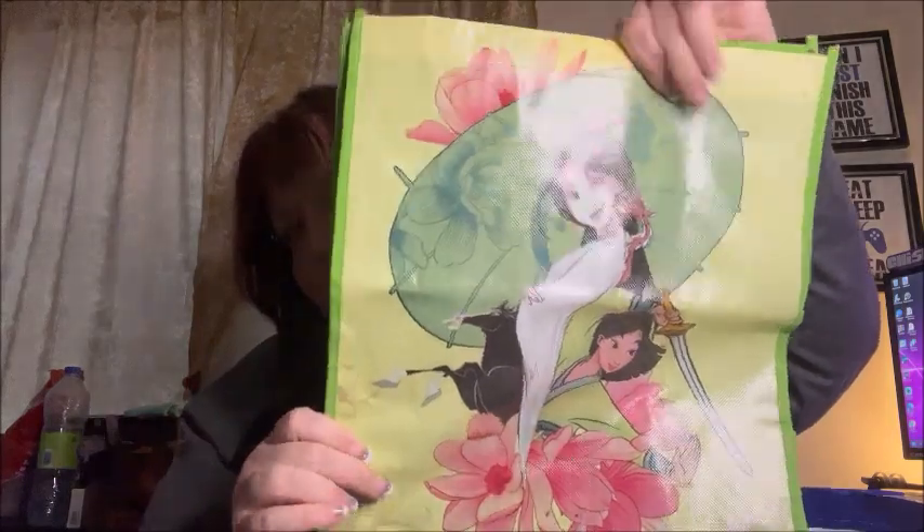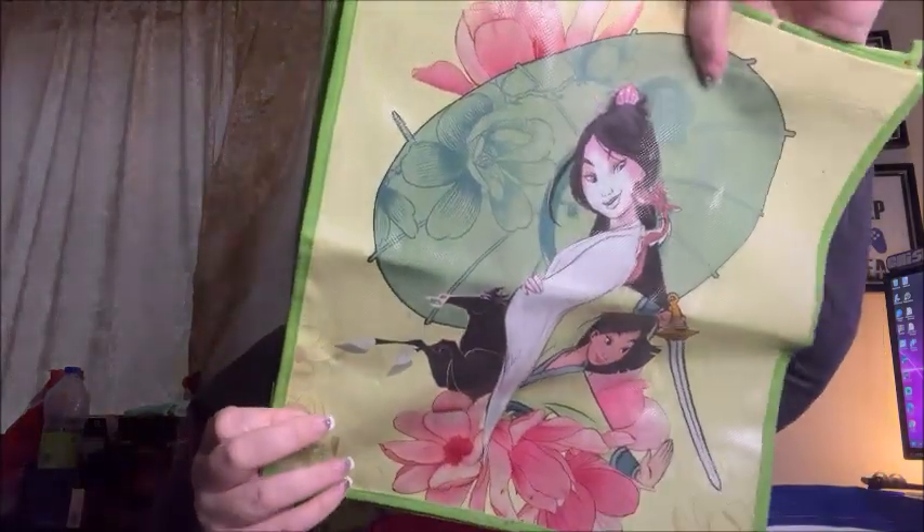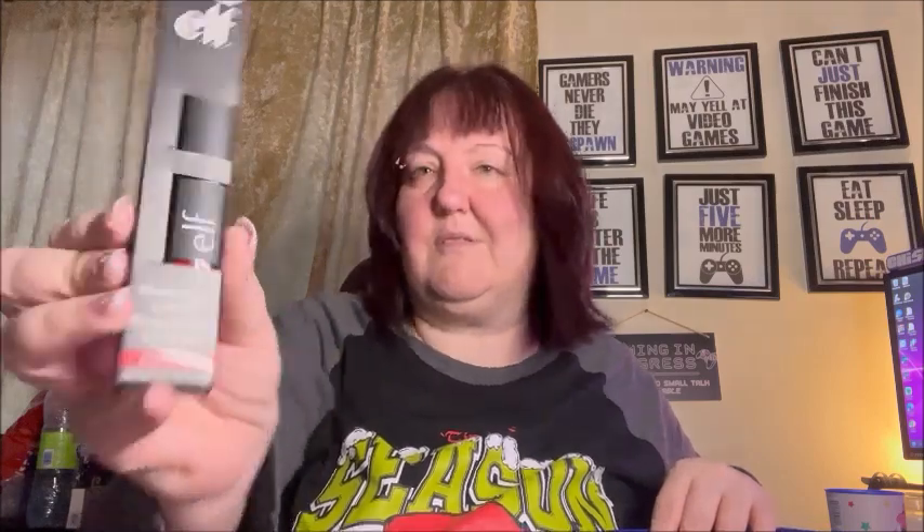I got an LA Colors Hydrating Face Mist — soothing moisture prep for makeup with a dewy finish in rose. I got that because I love the smell. I also got a couple more pretty bags, including one with a Mulan design that I think is so pretty. Then I got an Elf Moisturizing Lipstick in Razzle Dazzle Red.